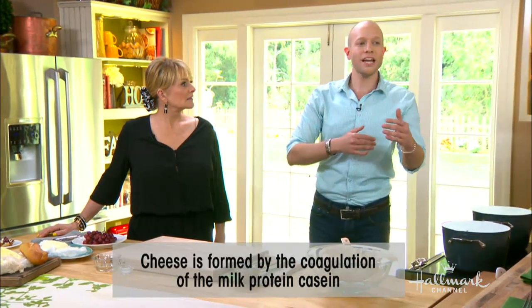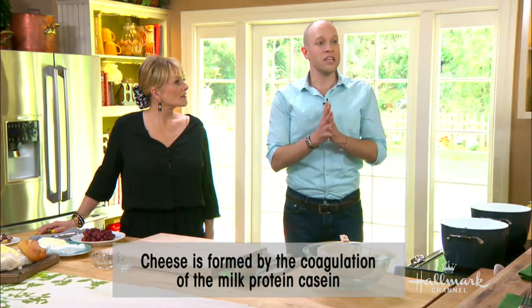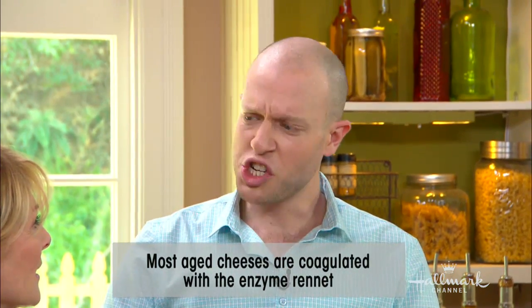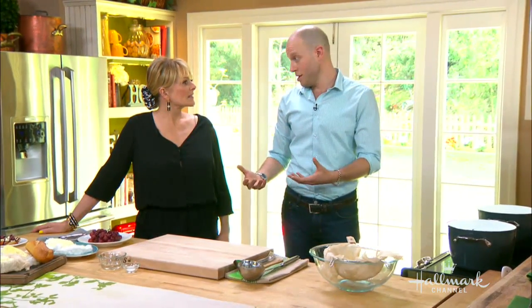By definition, most cheeses are a chemical coagulation of protein — that's all a cheese is. How you coagulate that protein helps determine what kind of cheese you have. Most cheeses are coagulated with the enzyme rennet. Rennet is found in the lining of the fourth stomach of ruminant animals — animals that graze: calves, sheep, and goats. The reason they produce rennet, and specifically chymosin, which is a chemical compound in rennet, is because they have trouble digesting milk. You have to get rennet from young calves because once they're adults, they're weaned and no longer producing chymosin. In fact, humans are the only mammals who continue to drink dairy products after we're weaned.